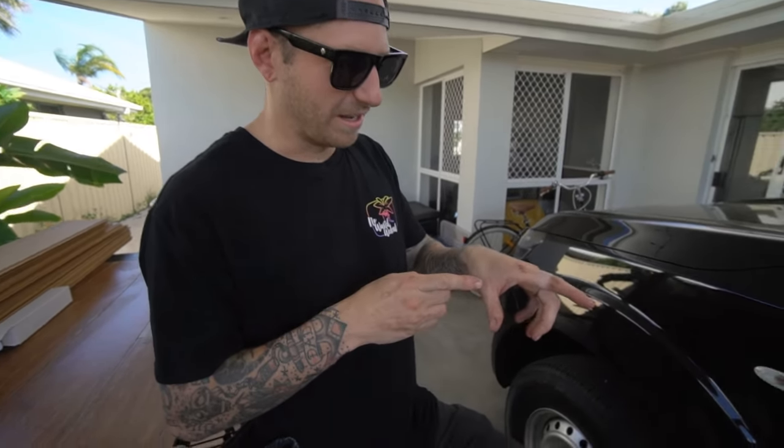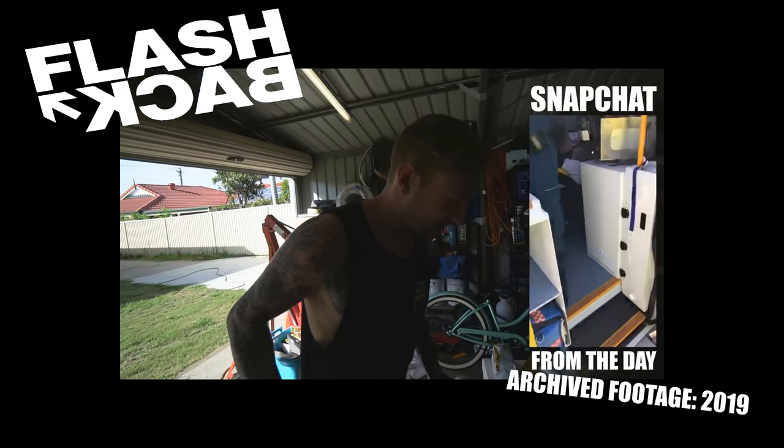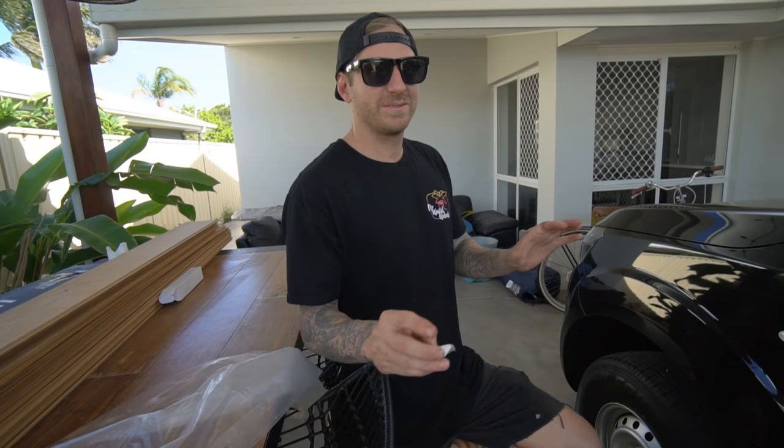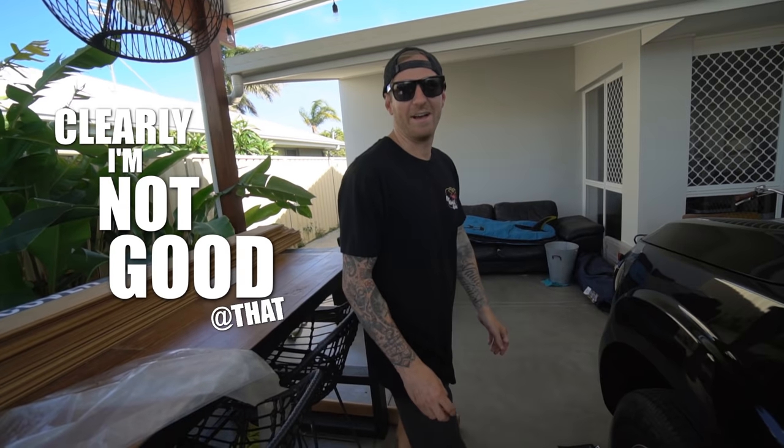Around December this time of year when everybody's rushing and everyone's under the pump, accidents happen — so be careful. I hit myself with a knife the other day. It's happened again, same hand. That's a lot of blood — walk us through it. So just relax a little bit and don't hurt yourself this Christmas. Oh no, clearly I'm not good at that.